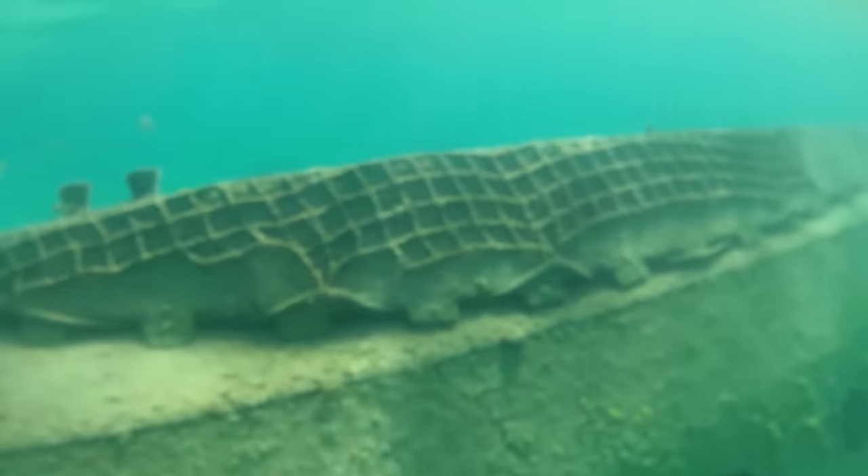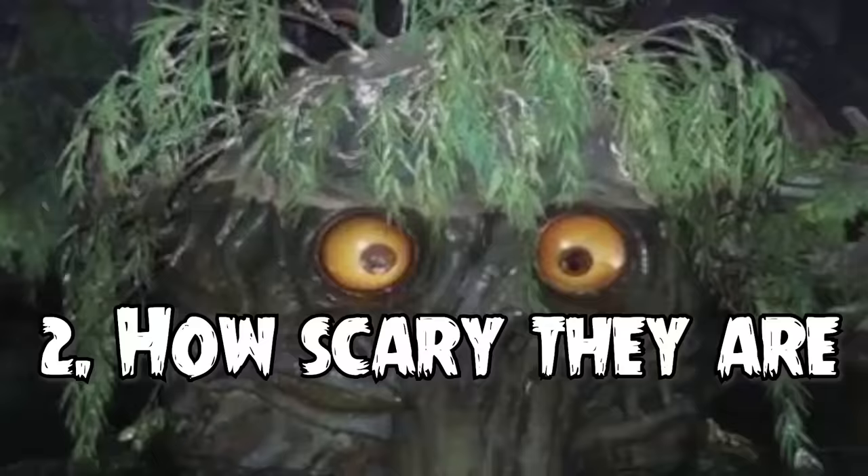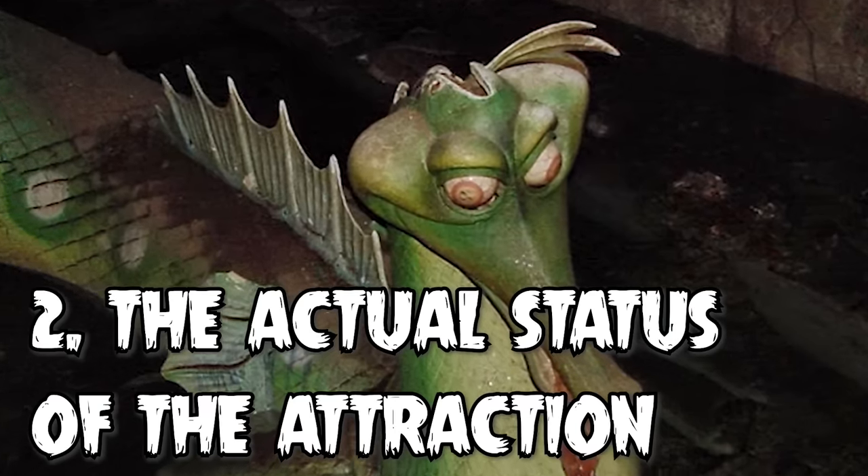We're going to be ranking these attractions and animatronics by how big they are, how scary they are, and of course the actual status of the attraction.